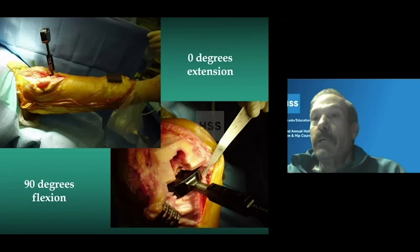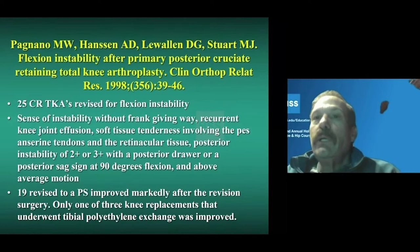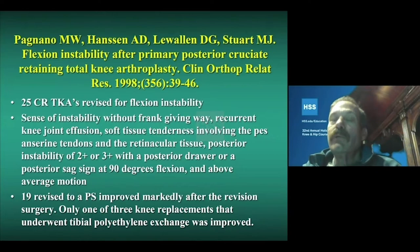We've balanced the knee in flexion and extension — at 90 degrees of flexion and full extension — and assumed that what happens in the middle will work out. But studies have shown flexion instability: 25 CR knees with a sense of instability, pain, and swelling after activity, likely related to too much movement within the knee. We've gone from a knee with four ligaments to one with two or three ligaments, with collateral ligaments trying to provide stability without the AP stability of the cruciates.